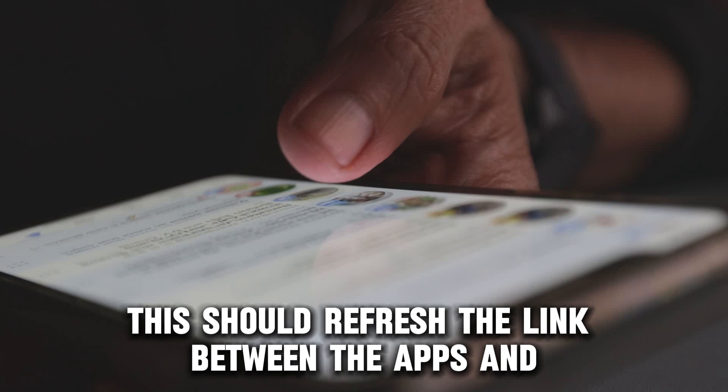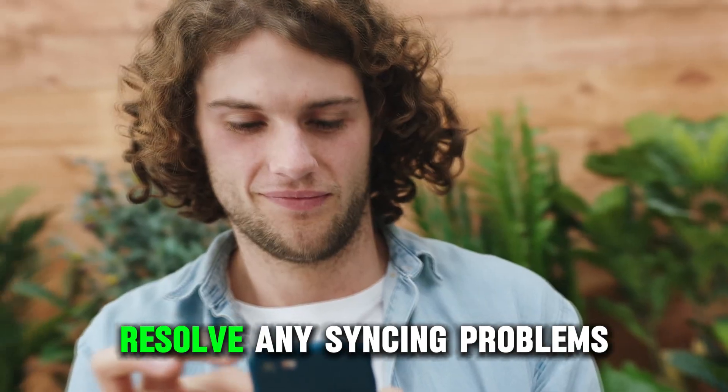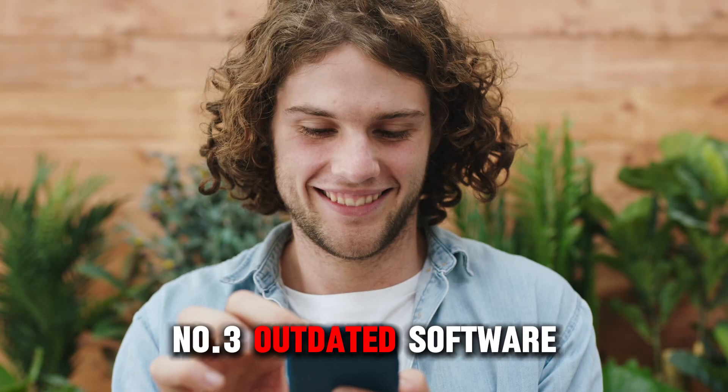This should refresh the link between the apps and resolve any syncing problems.